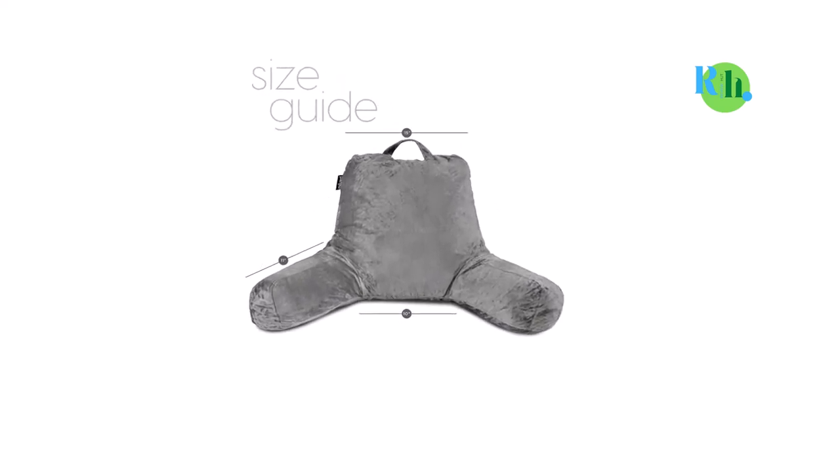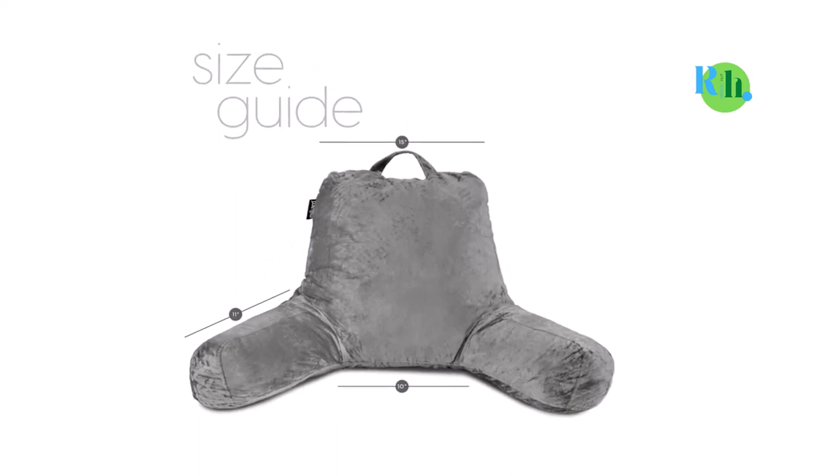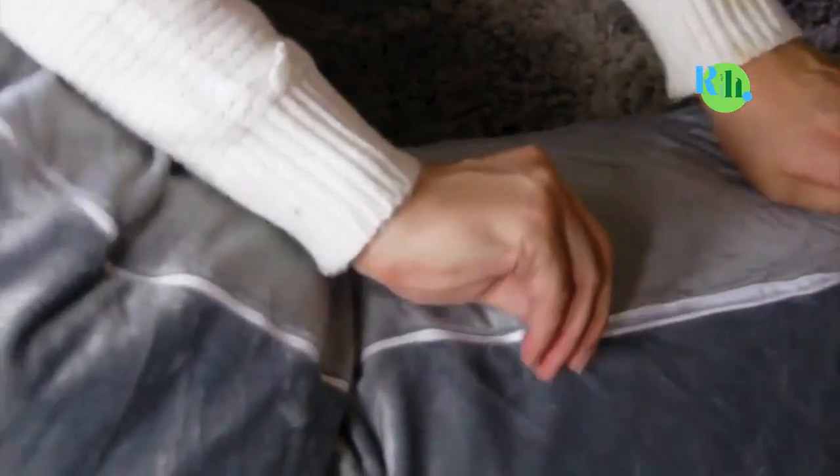The Millard Bed Rest Pillow comes in three sizes to enable you to pick a suitable choice. You can either buy the 18-inch version, the 14-inch, or the larger 24-inch size.